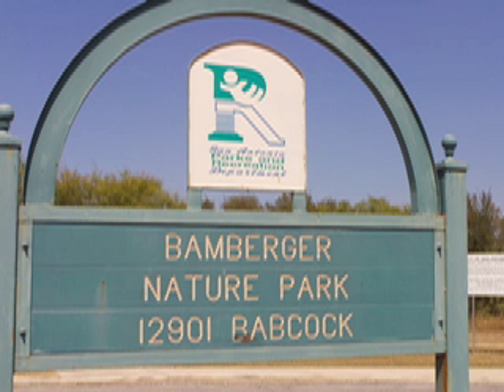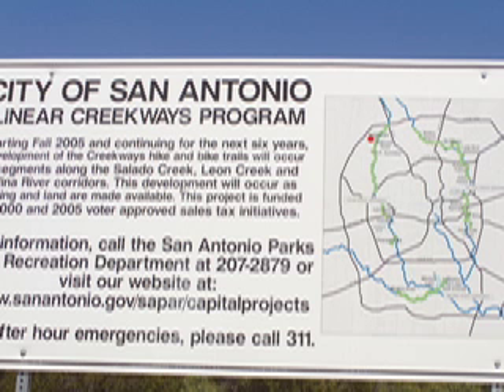Let's talk about Bamberger. It's a great park because although it's very small, it actually is a great trailhead to go to O.P. Schnappel. From Bamberger, you can actually go south and go through the Leon Creek down into the O.P. Schnappel area, so it's actually pretty fun.